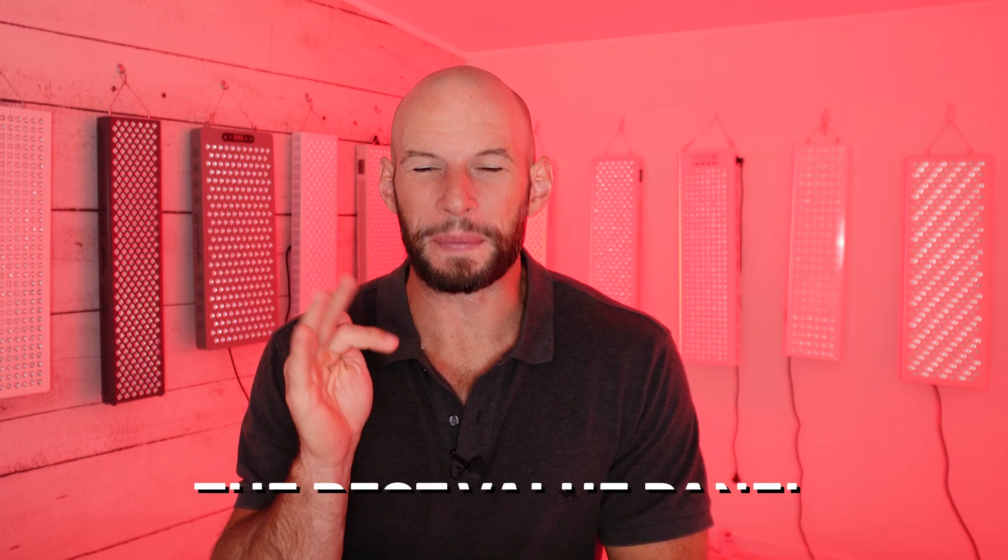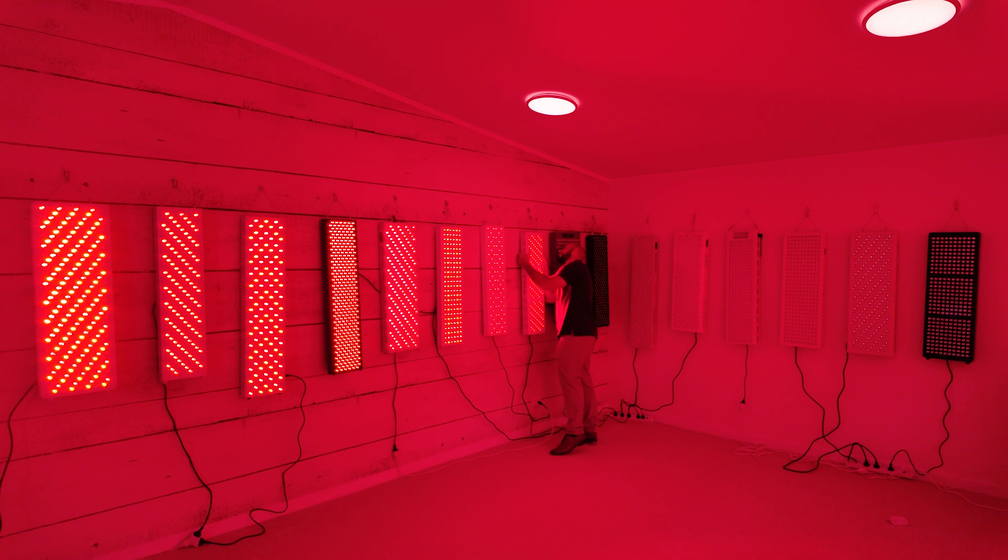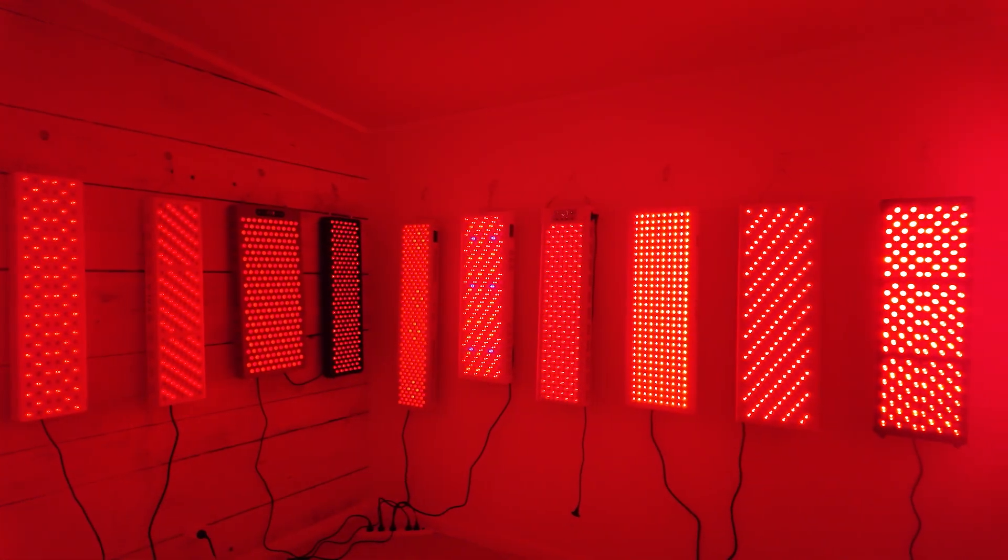What happens if you just want the best value when it comes to red light therapy panels? You don't care about the manual that it comes with — you just want to know you're getting the best bang for your buck. I've come up with a metric here to help figure out what panel is the best value.